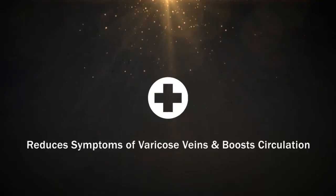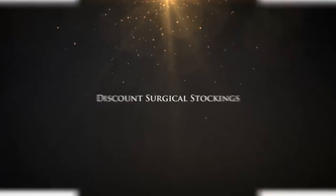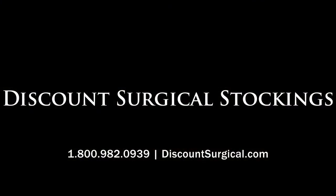For men and women looking to reduce the symptoms of varicose veins and poor circulation, the answer is Discount Surgical Stockings.